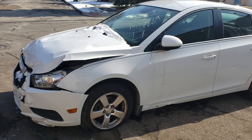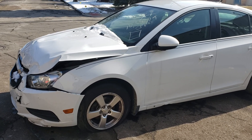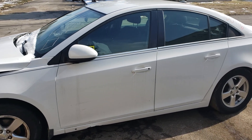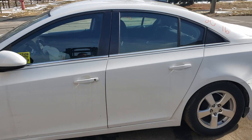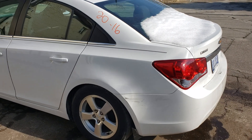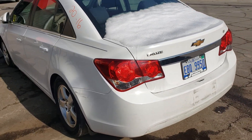Good afternoon everybody and welcome to the House of Auto Parts YouTube channel. Today's featured vehicle is a 2013 Chevy Cruze. This vehicle is equipped with a 1.4 automatic. It only has 111,000 miles on it — very nice for the year.